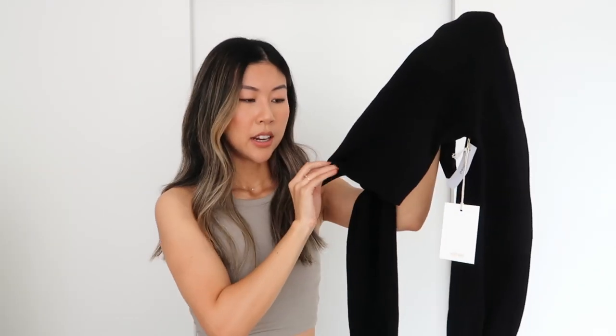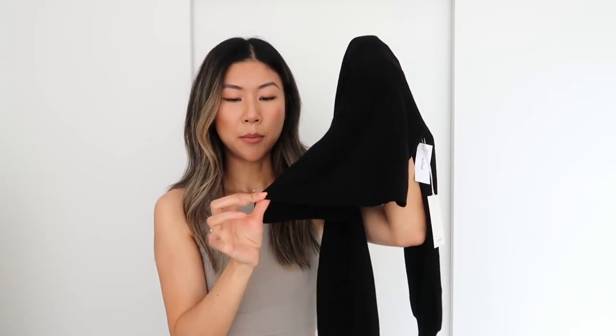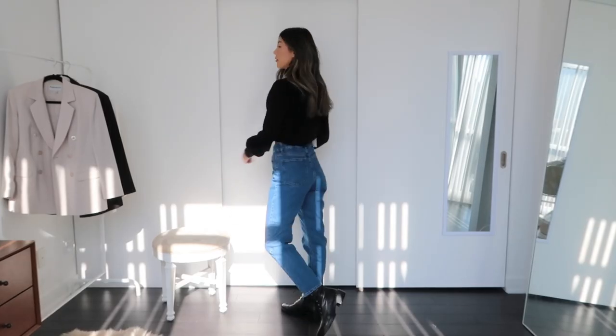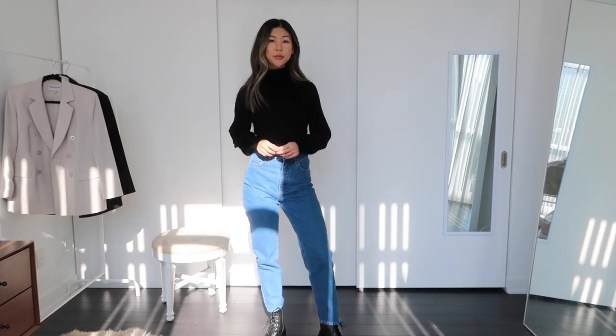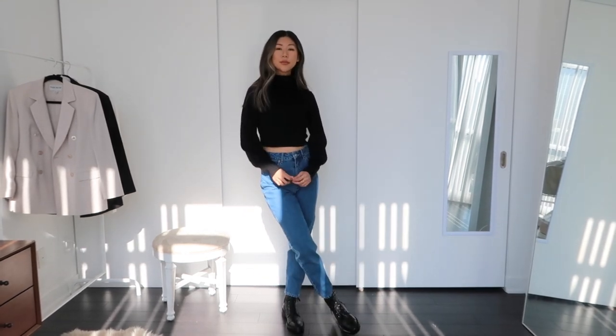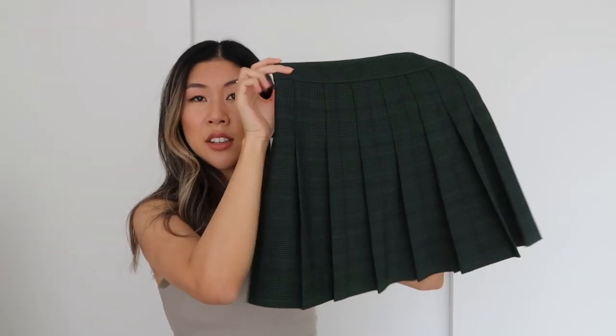Another thing I want to point out about this sweater — when I was buying it I wasn't sure if it was a raw hem, but now that I have it I can see it's a finished hem even though it's made to look like it was just cut. So if you wash it, it's not going to unravel on you. It's not the most practical winter purchase but it's definitely good for those warmer days.